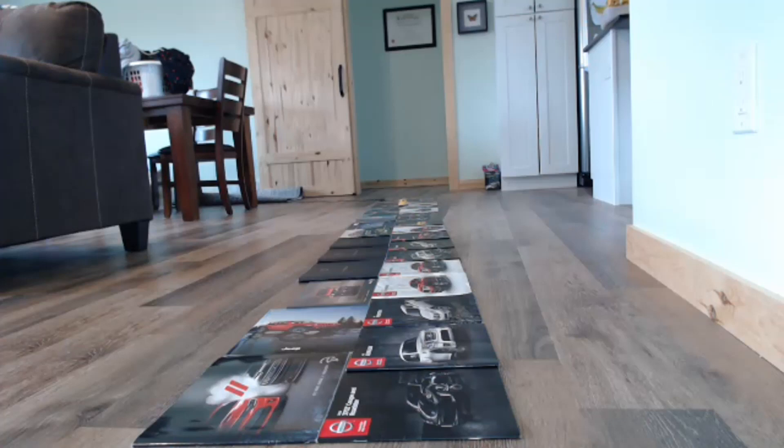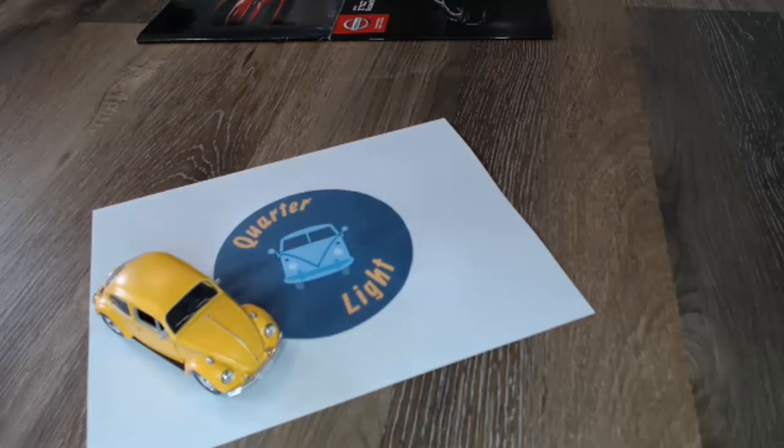Hello and welcome to Quarterlight, your car brochure channel. In today's Saturday special we've got a special edition Ford Escort for you. We're a car brochure channel, so if you're interested in looking at car brochures from many different decades, please consider subscribing. It's Saturday so we do a Saturday special, often looking at much shorter brochures and a much shorter episode.